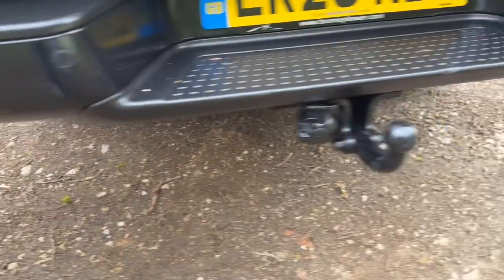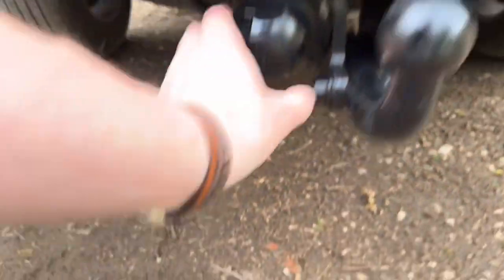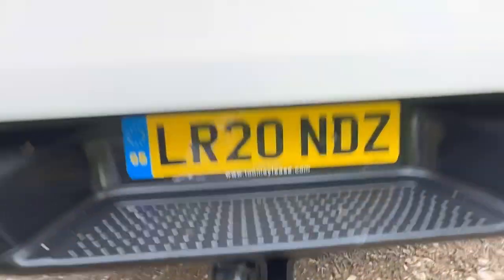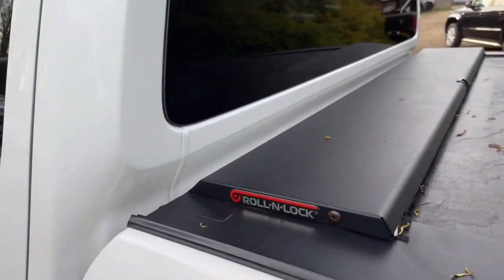The tow bar is in good condition and it doesn't look like it's been used very much. We've got the latest 13-pin electrics. The vehicle also has a roll-and-lock tonneau cover.